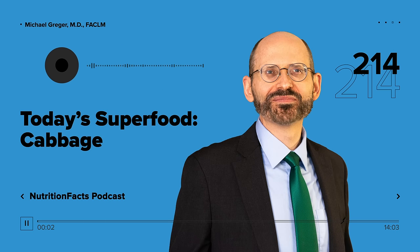Welcome to the Nutrition Facts Podcast. I'm your host, Dr. Michael Greger. The coronavirus pandemic has made many of us very aware of the importance of maintaining and improving our health. Make that your silver lining, because the more positive change we can make to our diet and lifestyle, the better.